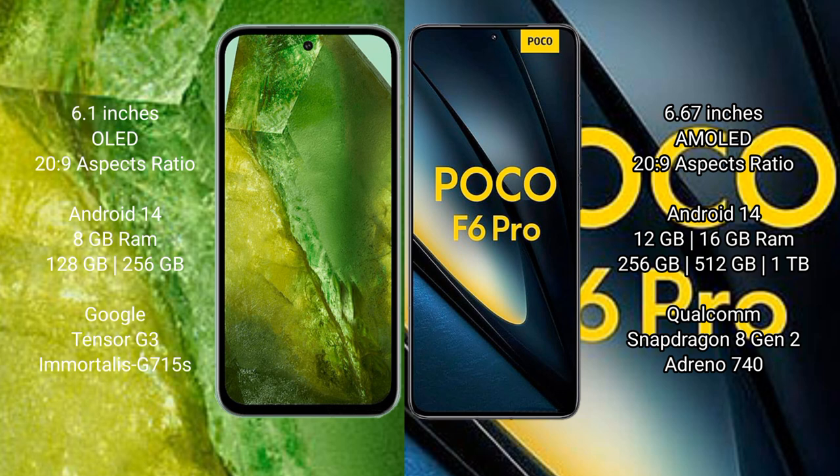Both the Google Pixel 8a and the Xiaomi Poco F6 Pro run on the Android 14 operating system. The Google Pixel 8a comes with 8GB RAM and 128GB or 256GB internal storage, powered by the Google Tensor G3 processor with an Adreno 715 GPU.